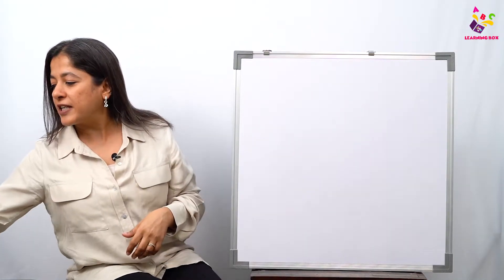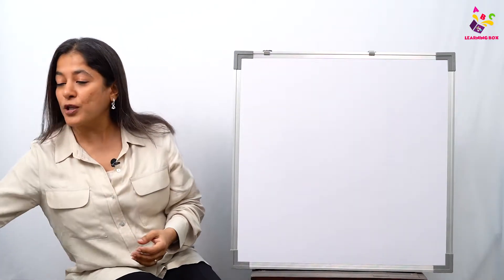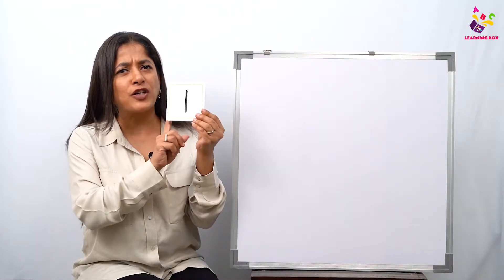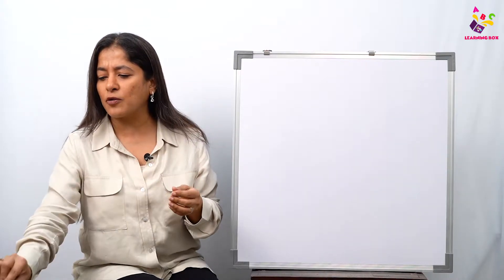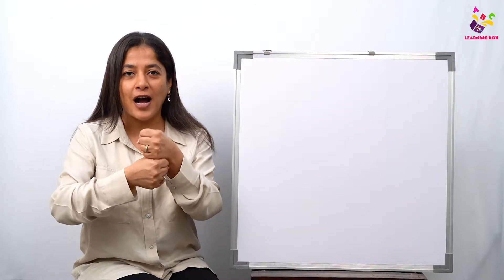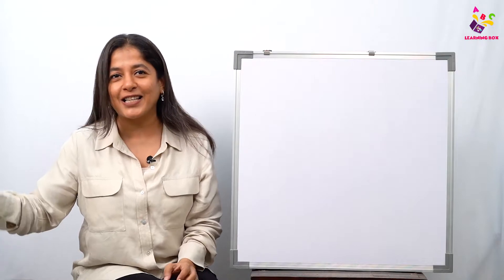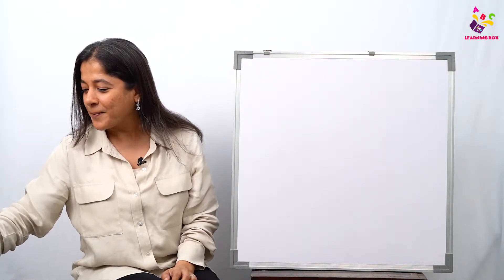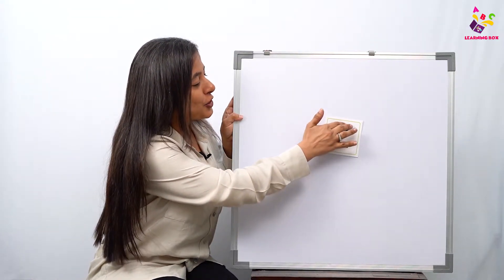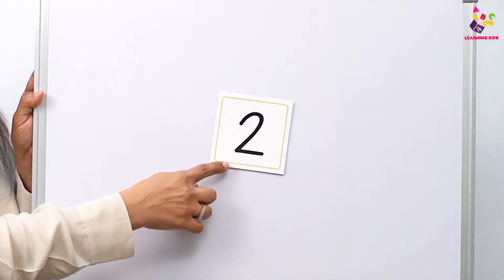In the last videos we've already learned zero and we've also learned the number one. Which number comes after one? When we count our blocks — zero, one — and then what comes next? That's a smiley for you! You're right, after one comes number two!